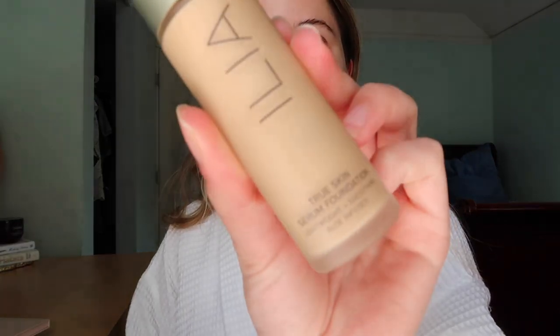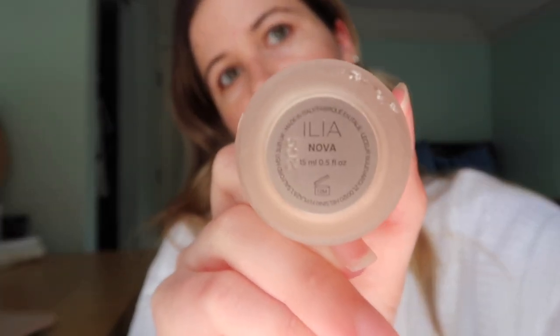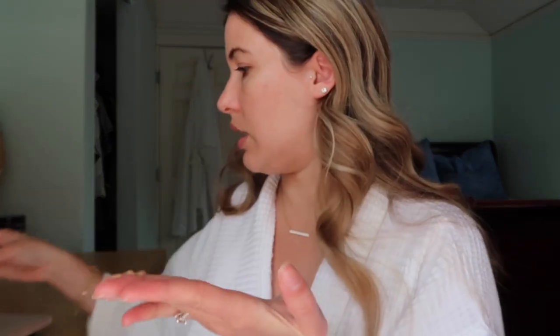I'm going in with my Ilia True Skin Serum Foundation in the shade Porsica, and I'm also adding a little bit of the Ilia Liquid Light in the shade Nova — super pretty. I'm applying it with my hand and blending it out with a beauty blender, taking a pump of foundation and a little squirt of liquid light mixed together. This gives a really pretty glow. I spread it around my face with my fingers, then go in with a damp beauty blender and blend it out.